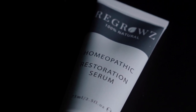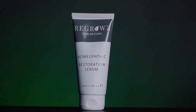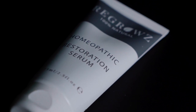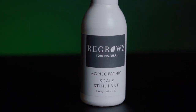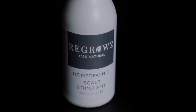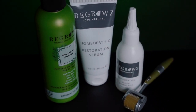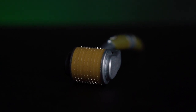Next up we have the homeopathic restoration serum, which is pretty much the same as the serum discussed in the last video. It contains that ancient herbal formula that helps your hair feel amazing and look even better after using it. It comes in the kit with the scalp stimulant too, which you technically use first if you're following the steps. Both of these products are all-natural and free of the ingredients we're told to be wary of.